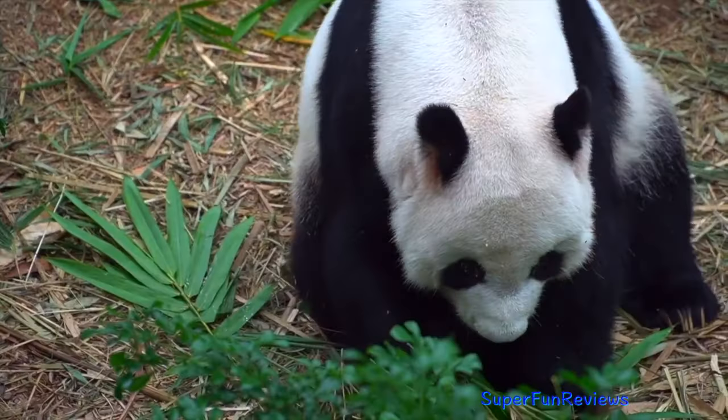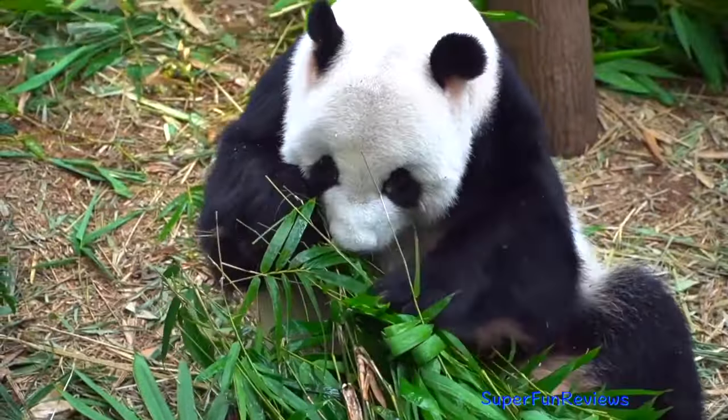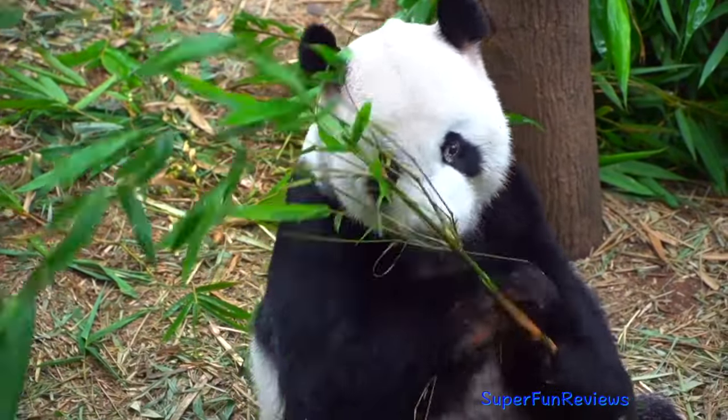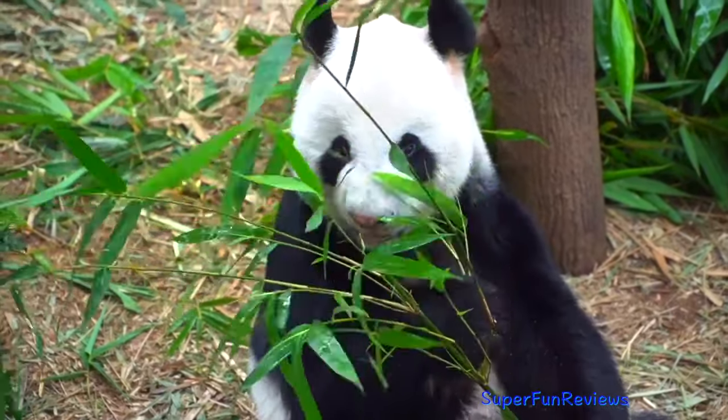Pandas solve this problem by rapidly passing impressive quantities of the grass through their digestive tracts on a daily basis. As much as 16 out of every 24 hours is spent feeding, and pandas poop up to 50 times per day.